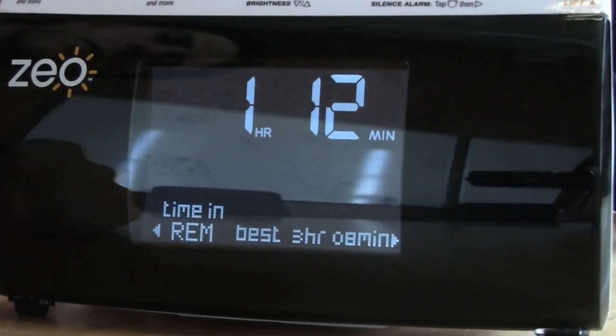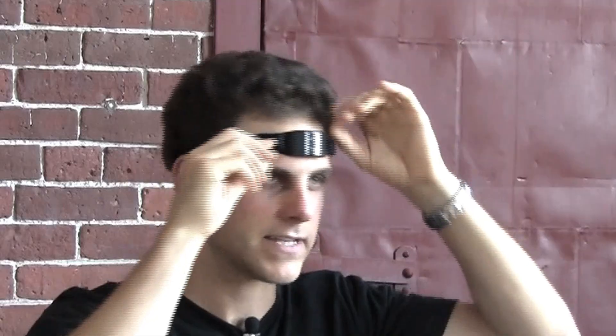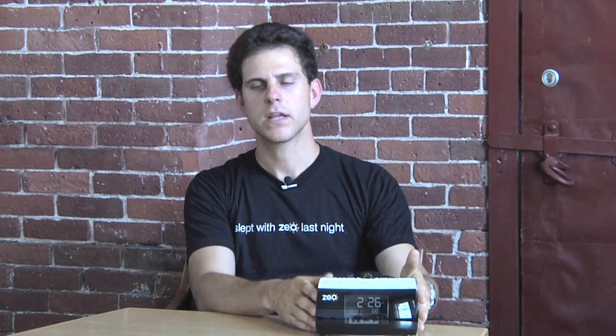The product you see in front of me is the Zeo Personal Sleep Coach, which we released as our first product. The key part of Zeo is this lightweight headband, which is able to measure your brainwave activity using soft silver sensors, as well as your muscle tone and your eye movements. This headband then transmits that data over to the bedside display, where algorithms interpret the data and turn it into wake, REM, light, and deep sleep stages.